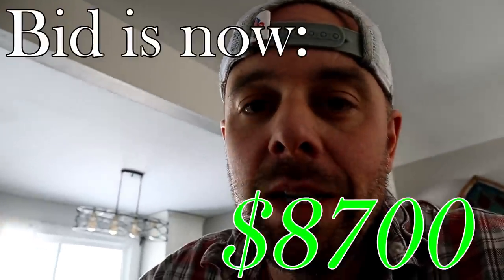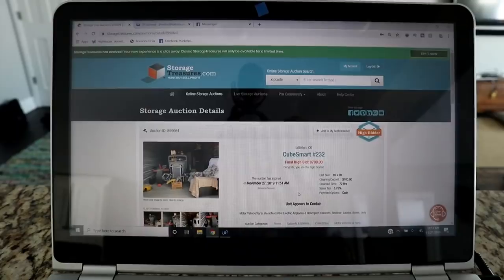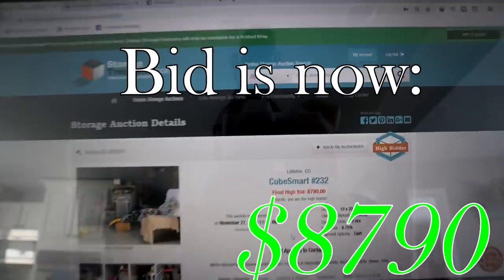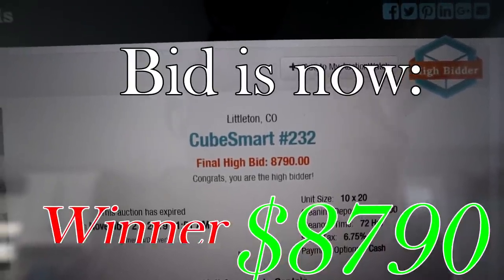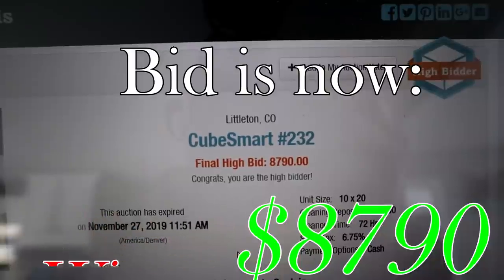I just bumped up my bid again to $8,700. I've got to be really quiet because my wife's in the room. Oh my god, I won! That says $8,700 — almost $8,800. So $8,800 is a ton of money to spend on a storage unit, but this has such a huge potential upside.